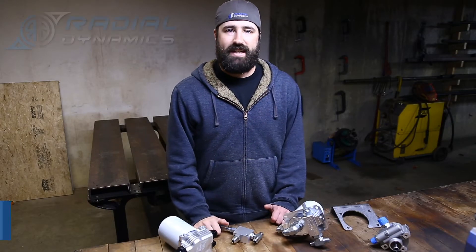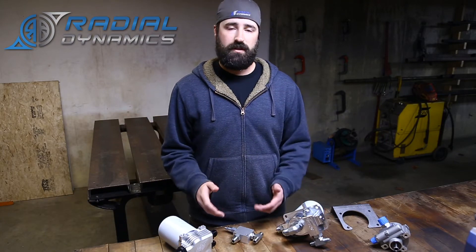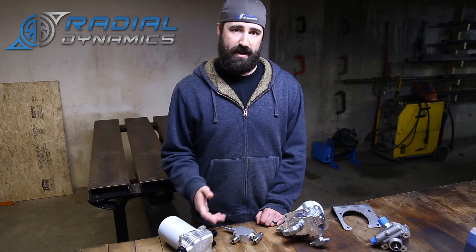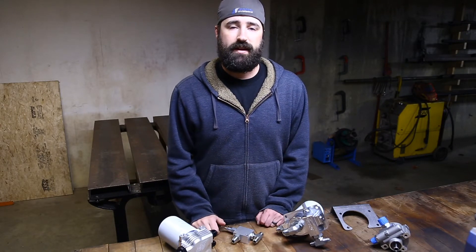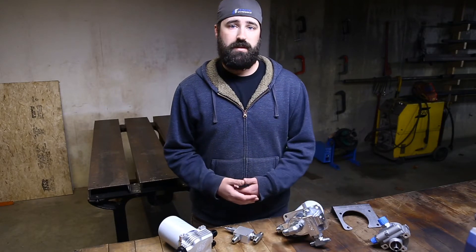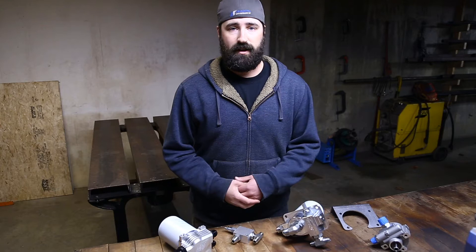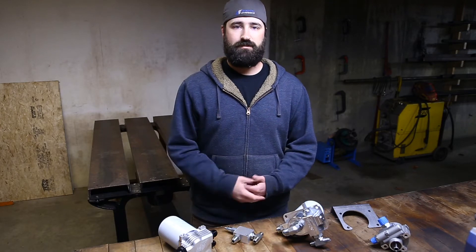Hey guys, I'm Eric Amato from Radial Dynamics. It's been a while since my last video, but I figured this is the perfect time to get back into some steering tech. Obviously there's a lot that's been happening in the world over the past few weeks — I hope you're all staying healthy amid this pandemic. But as much as it stinks that all of our off-road races and events have been getting cancelled for the near future, this is a perfect opportunity to be thinking about steering upgrades you never got to over the winter, so that when life does get back to normal your rig is ready to perform.